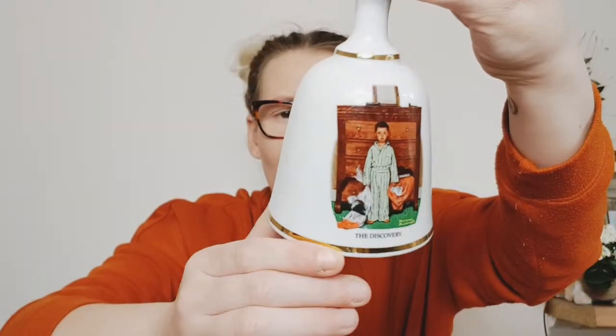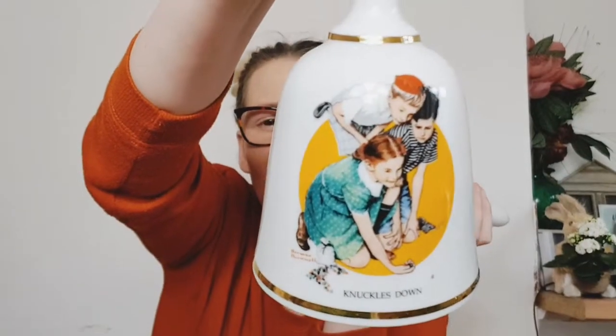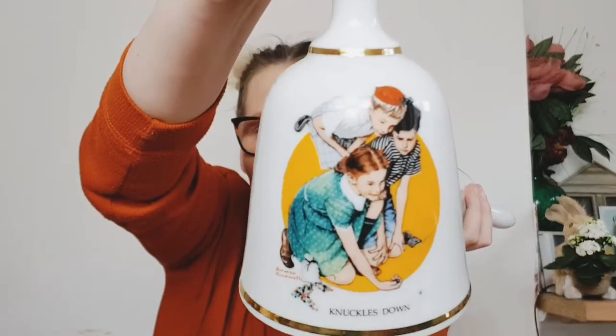My next items are these two bells — I've never really picked up bells before but I couldn't leave them. These were £1.50 for the pair. What drew me to them were the pictures on them: they're called The Discovery series, by Norman Rockwell, limited edition bell series. This one is called Knuckles Down and it's just a load of cute kids playing an old game. Love them — £1.50 for the pair.